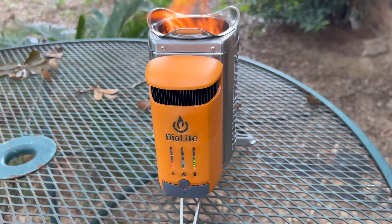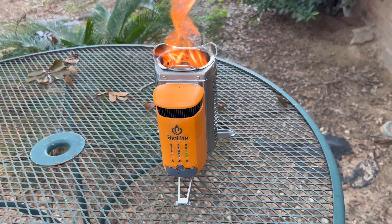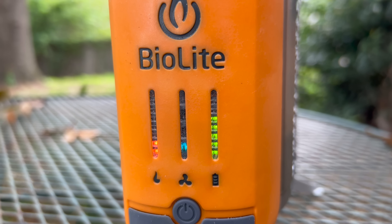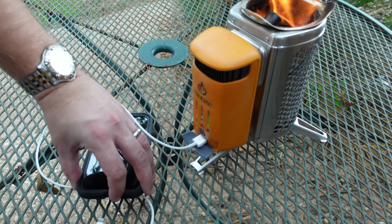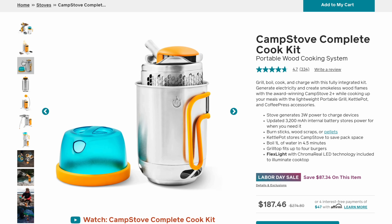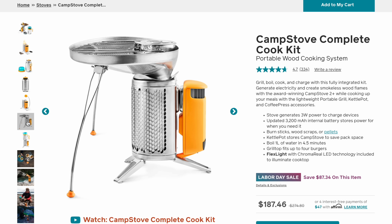Another completely grid-independent way to charge your cell phone and other devices is the BioLite camp stove. It runs on natural materials like sticks and twigs and converts some of the thermal energy from the fire into electricity which you can use to charge devices. It stores that power in its internal battery, which has a 3,200 milliamp hour capacity — enough to charge most phones around one time. You can also get accessories like a kettle and a grill top, which would make cooking with it a lot easier, since with a traditional skillet you'd have to take it off every time you need to add more fuel to the fire.